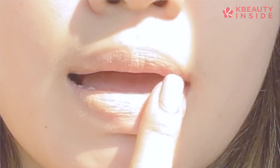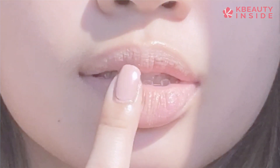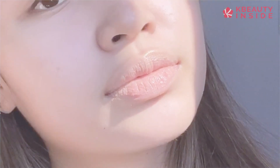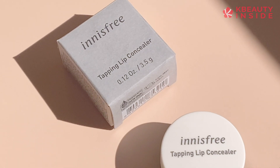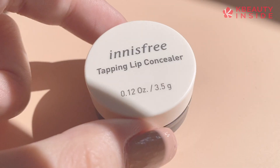With a little effort and a few products, you can easily take good care of your lips, and it doesn't have to be a 10-step process. With these two products that I am using, I can achieve soft baby lips every day.